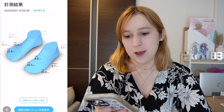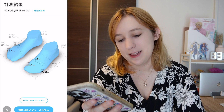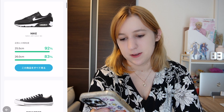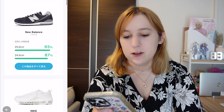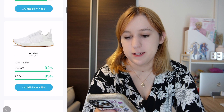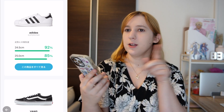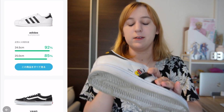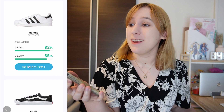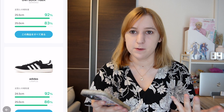My feet are slightly different sizes, which a man at a shoe store once told me is normal — he was disappointed that the shoe industry doesn't account for that. Now what size will I be? Oh wow, we're all over the place. See, this is why it's so hard to buy shoes — in New Balances I could be a 24.5, but in Nikes I could be a 26. It's giving you percentages for what size it thinks you are.